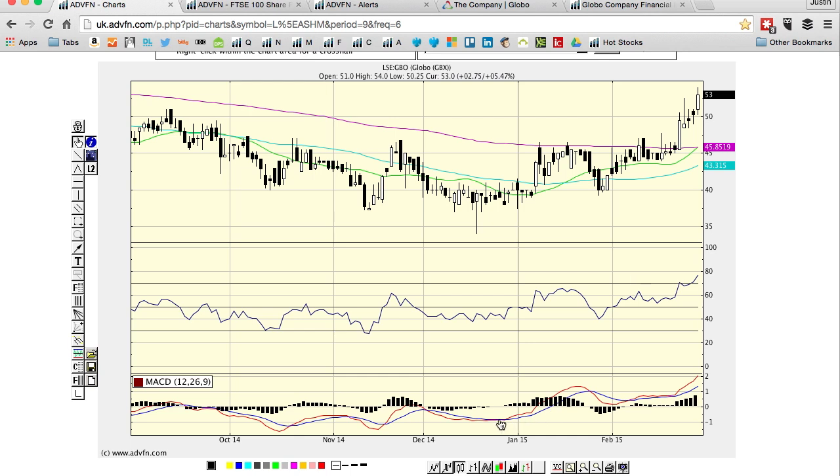Look down here at the moving average convergence divergence as well. It's come from below zero, converged here and then popped above zero, pulled back a little bit, then it's back above the zero point here — that's a good level.